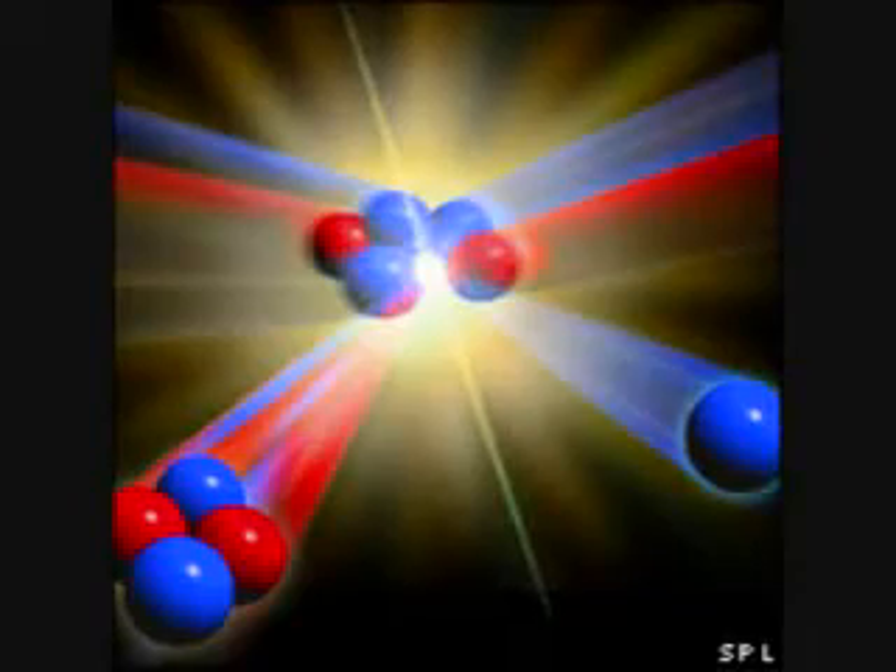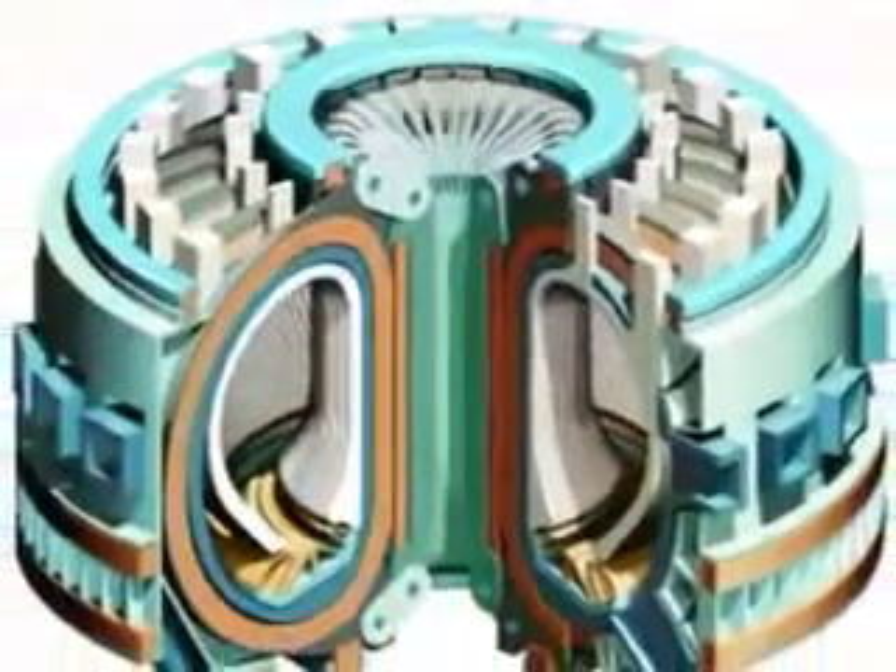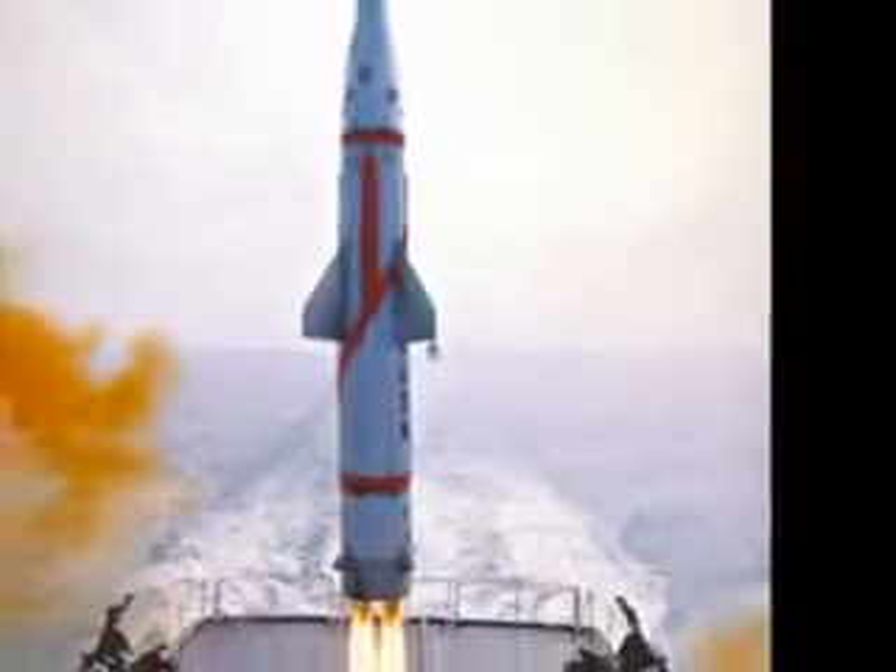Fusion has two main applications on our planet. It can be used as an explosive, as in the case of hydrogen bombs, or it can be used to generate electricity in a fusion reactor. First, I will cover how nuclear fusion is used as a weapon.